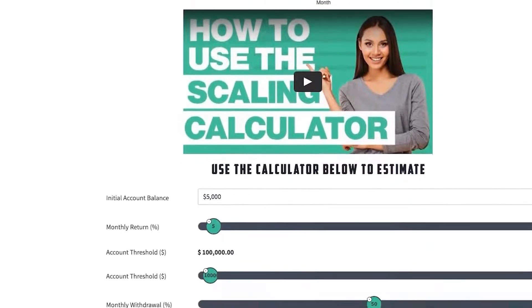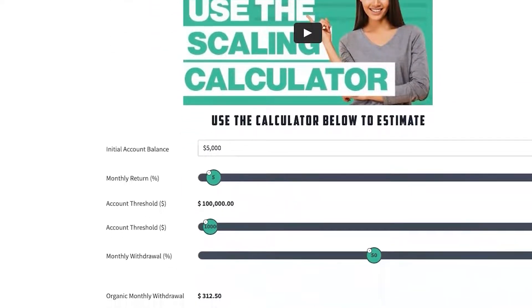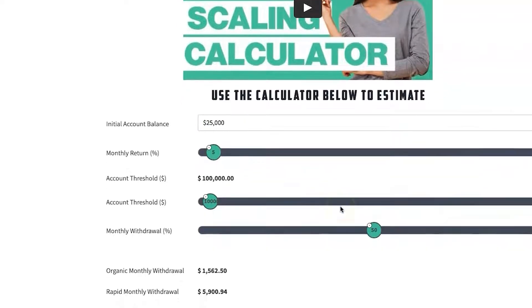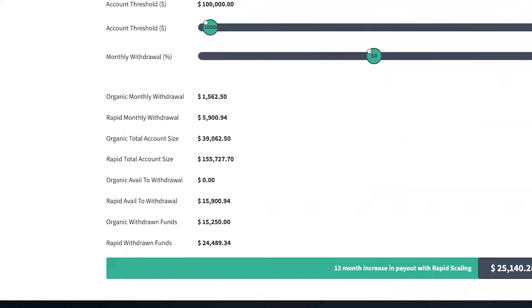If you continue to scroll down, you'll see another video which explains how to use the calculator we've built. With this calculator you can put in your metrics and see just how much more you can make with a rapid scaling plan as opposed to using a traditional type scaling plan.